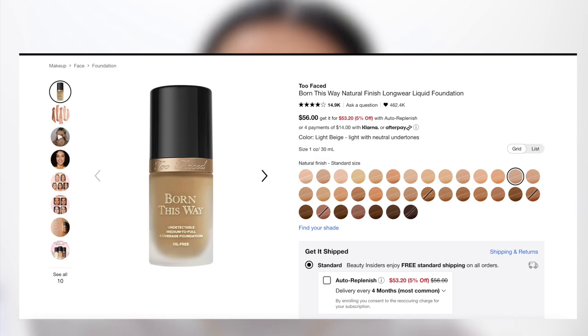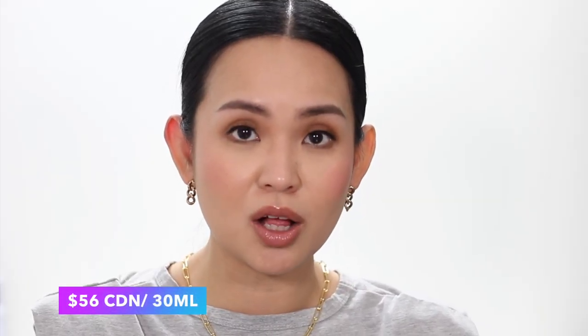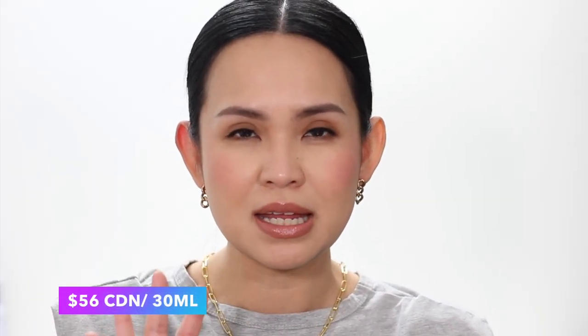It actually has 14.9 thousand reviews on Sephora's website. Out of those reviews, it got 4 out of 5 stars rating. This retails for 56 Canadian dollars for 30 ml, which I think is more on the pricier side compared to the other long-wearing high-end foundations at Sephora.